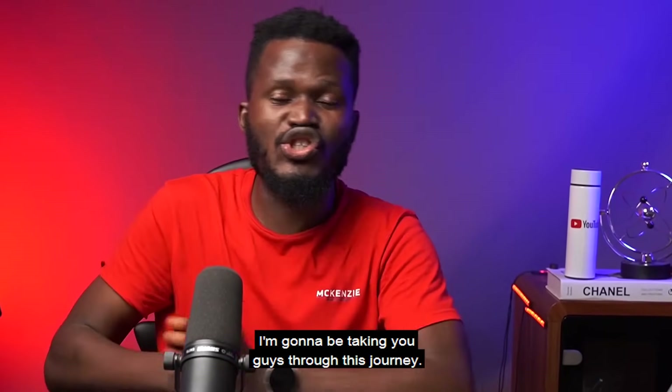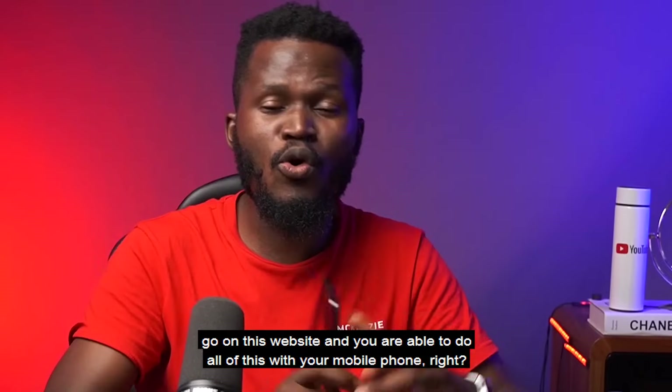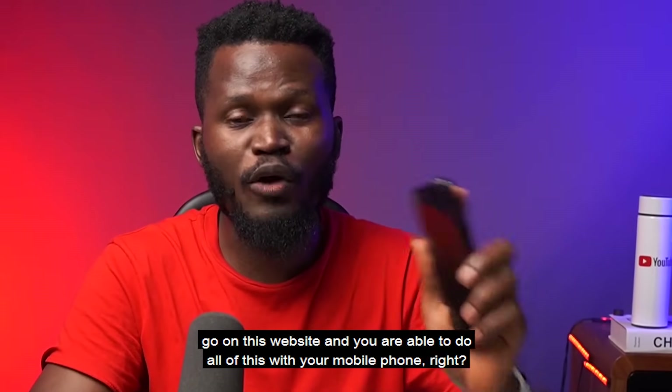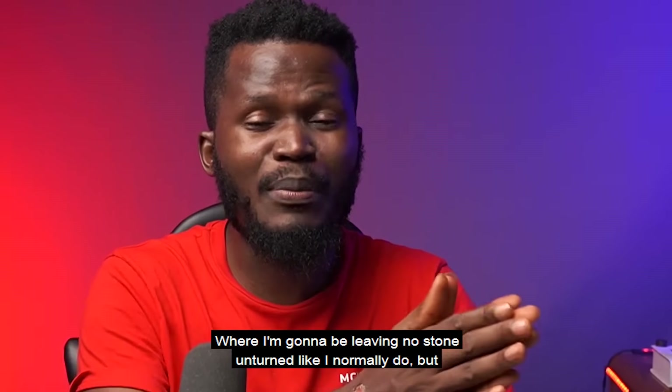Another interesting thing is that if you're on your phone, you can basically go on this website and do all of this with your mobile phone. So it's going to be a step-by-step tutorial where I'm going to be leaving no stone unturned.